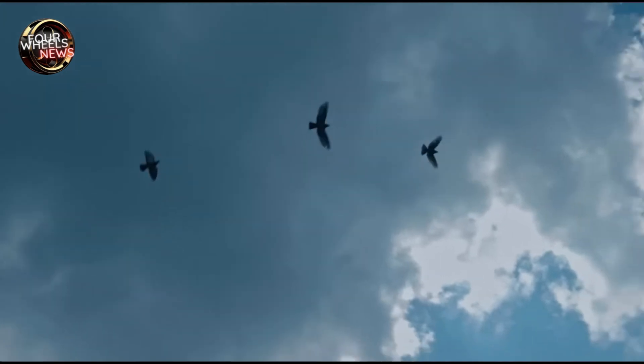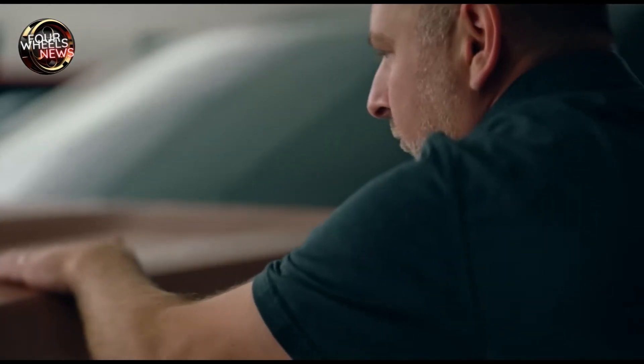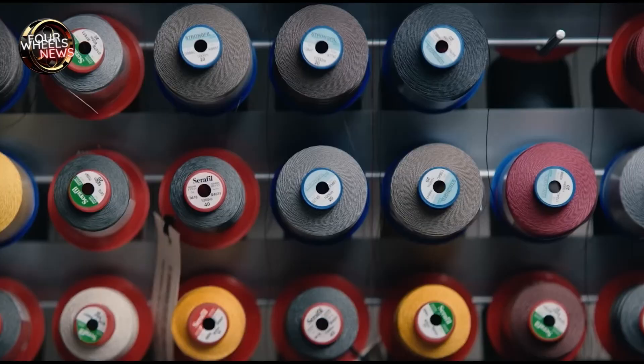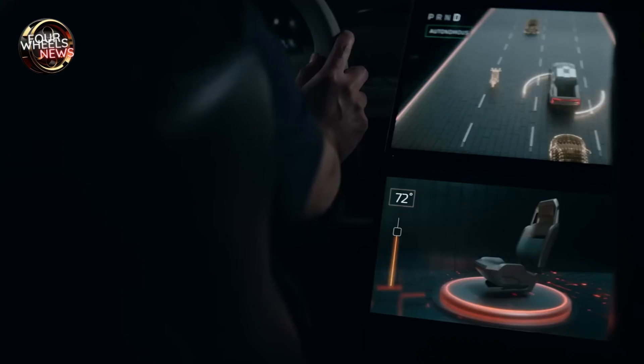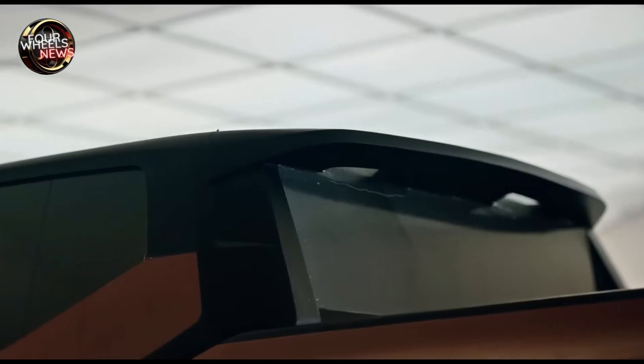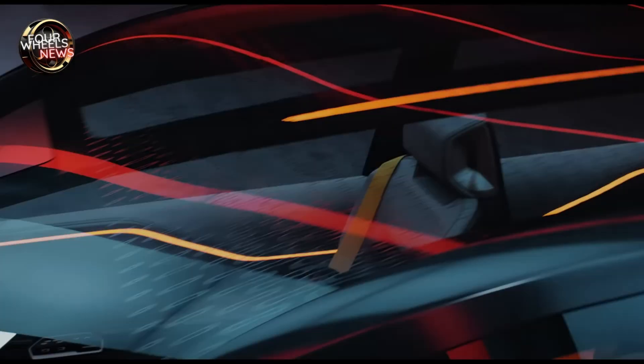The 1500 Revolution BEV is a milestone for Ram and the electric vehicle market. With its launch, the brand reaffirms its commitment to innovation and its readiness to lead the electric pickup segment. For now, the concept provides a clear idea of what's to come and the technology Ram intends to bring. What do you think of the Ram 1500 Revolution BEV? Leave your opinion in the comments below.